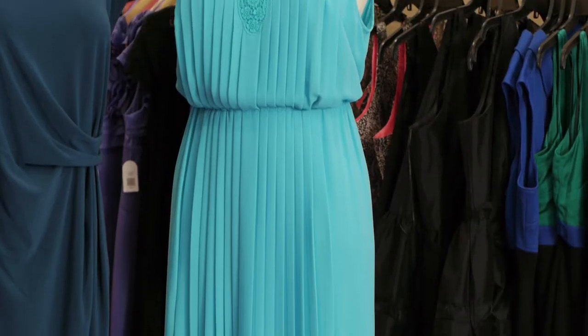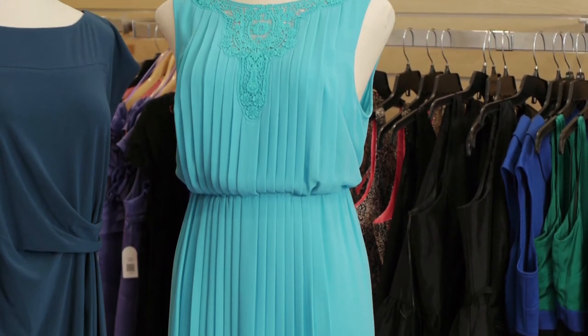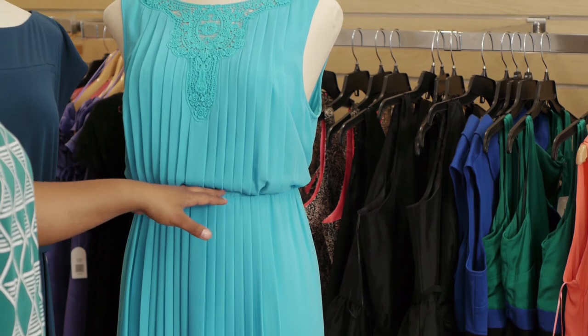This last turquoise dress is great for anyone who's either curvy around the bottom or who's looking to accentuate a little bit of the top as well. The embroidery at the neckline here draws the eye upwards and out, while at the bottom half you have the cinched-in waist with the elastic, but the fluid of the fabric will drape over your curves nicely.